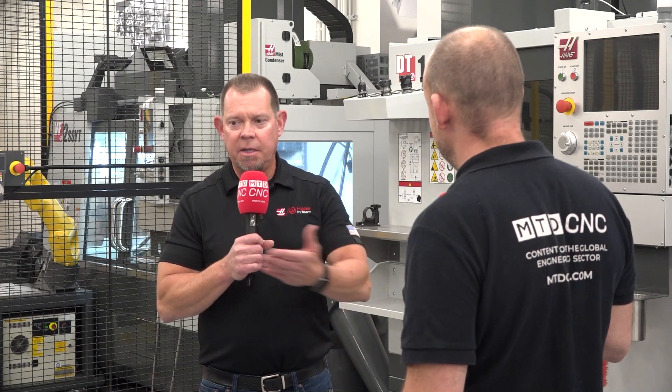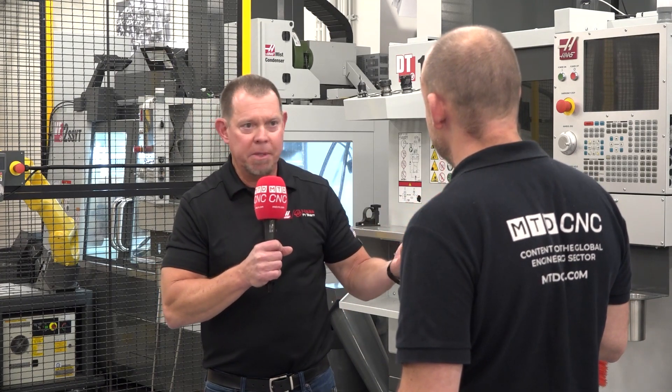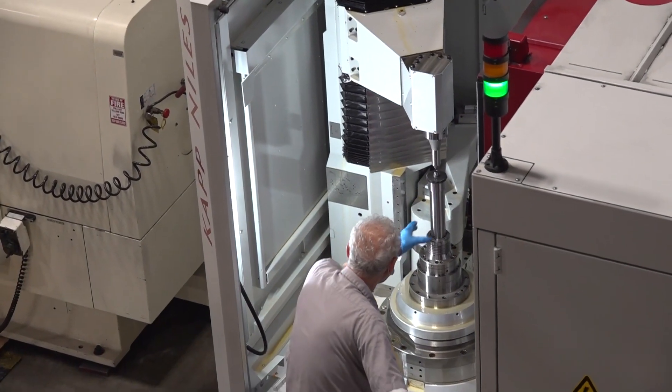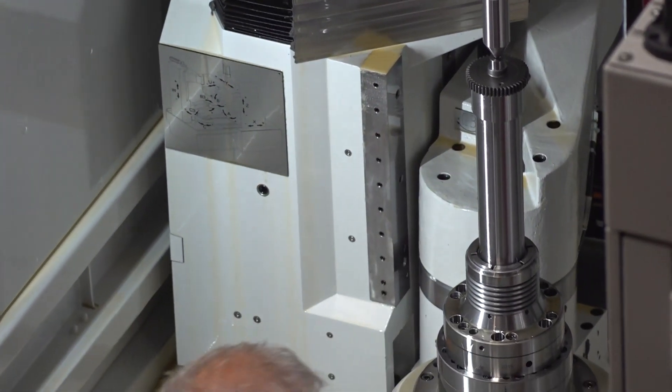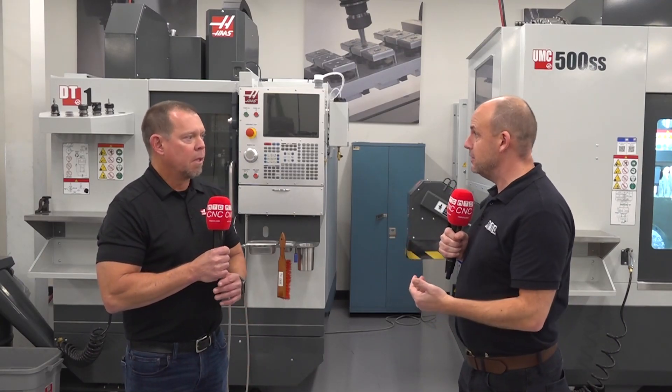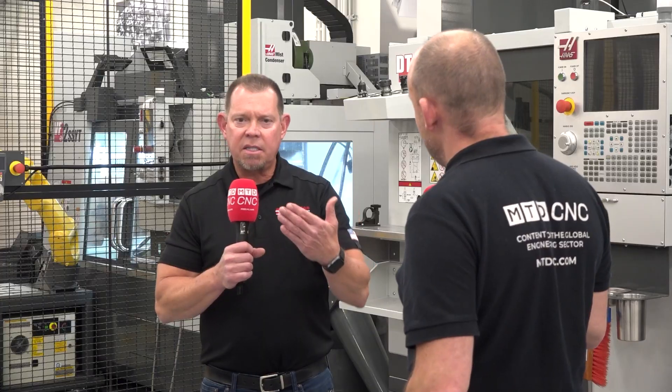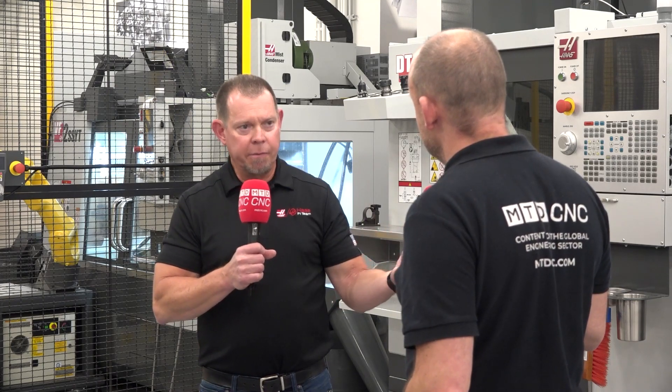With 1,500 employees, you must be a big provider to the local community for workers — most living within a 20-mile radius of the factory. Some of your turning centers are now equipped with Y-axis and sub-spindles. Y-axis and sub-spindles have been around for a few years, but we really have a couple of things we're pushing at this point.